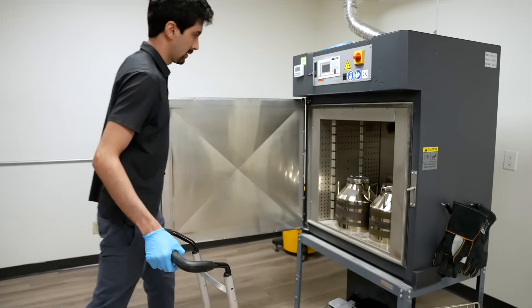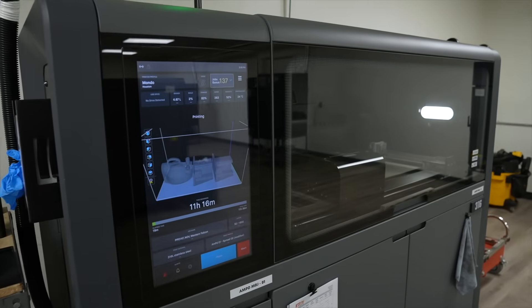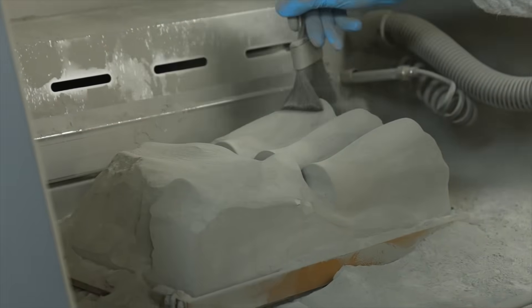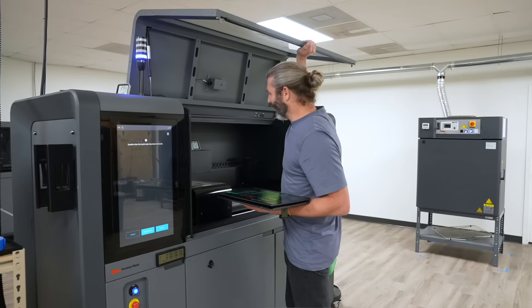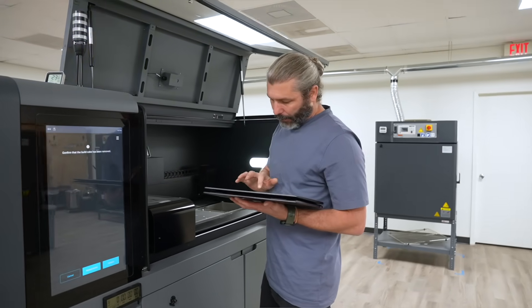We exist because manufacturers today are faced with increasingly complex parts and dwindling supply chains. When looking at powder providers, Continuum really stood out because of the collaborative nature. We're able to work on end-use applications, develop powder recipes that match client expectations, and have a continuous feedback loop providing quality solutions to our customers.